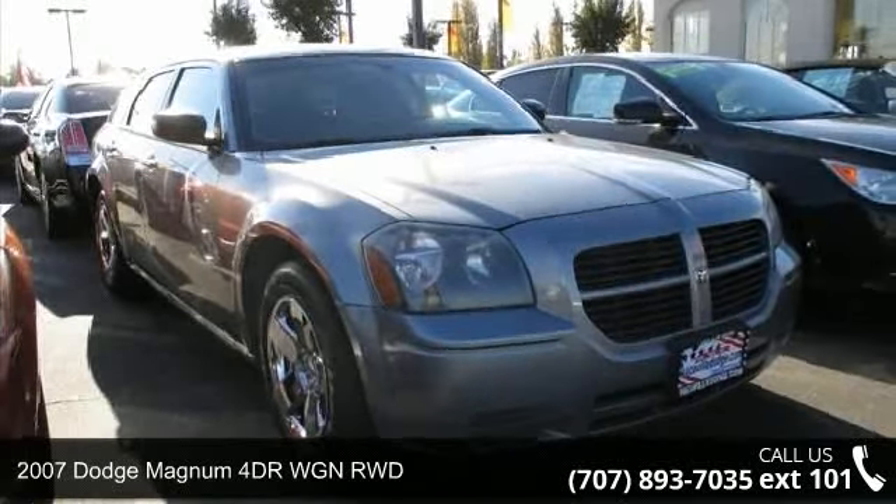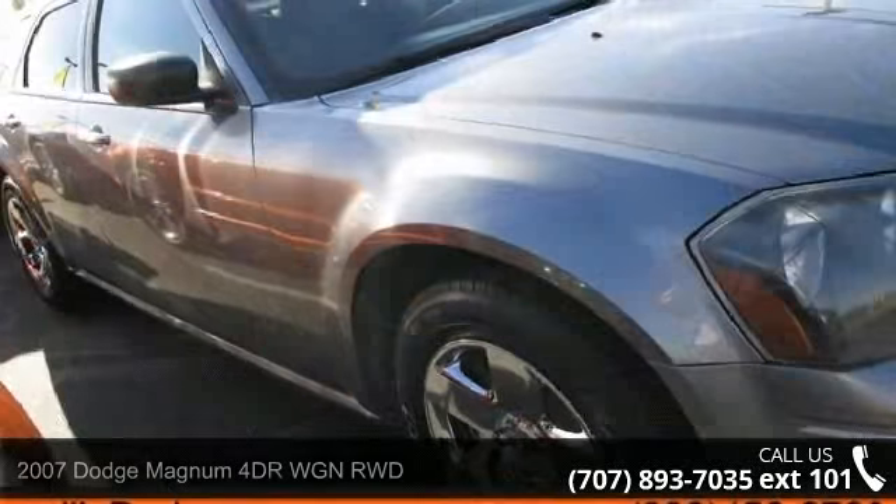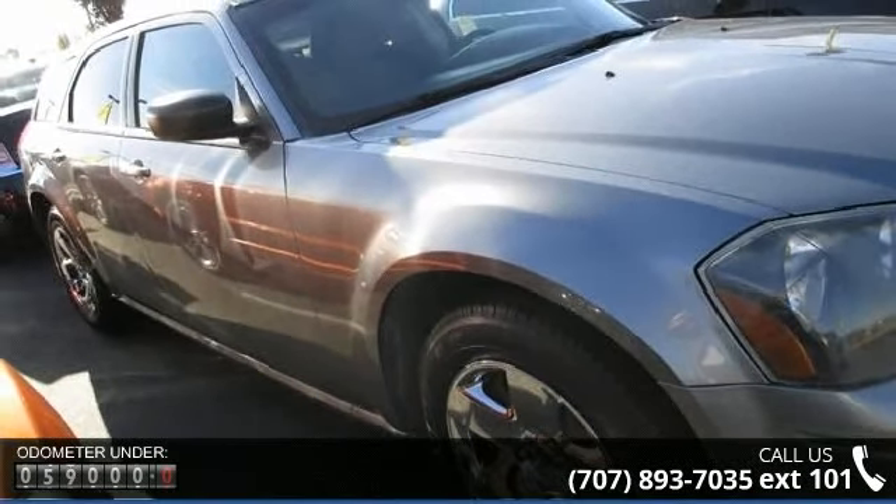Arrive in style with this 2007 Dodge Magnum. This may be the set of wheels you've been looking for. Enjoy these notable features.